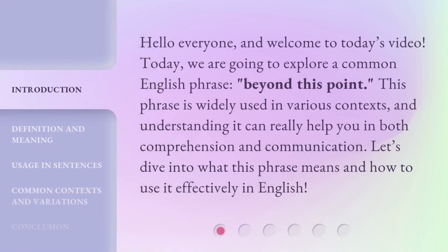Hello everyone, and welcome to today's video. Today, we are going to explore a common English phrase: 'beyond this point.' This phrase is widely used in various contexts, and understanding it can really help you in both comprehension and communication. Let's dive into what this phrase means and how to use it effectively in English.